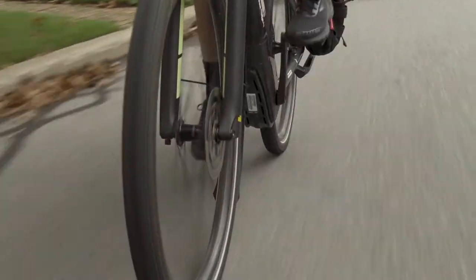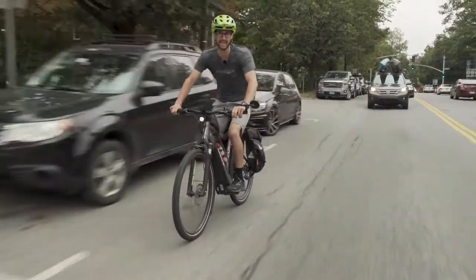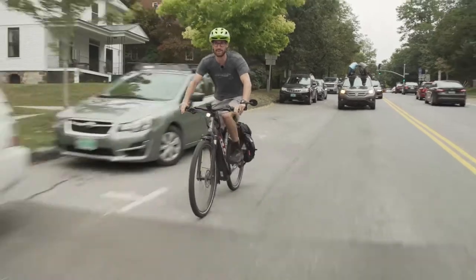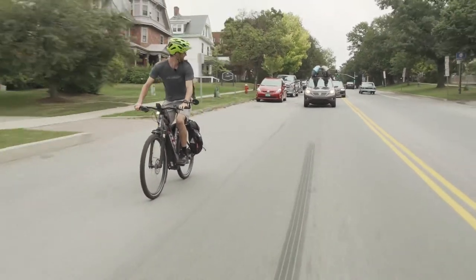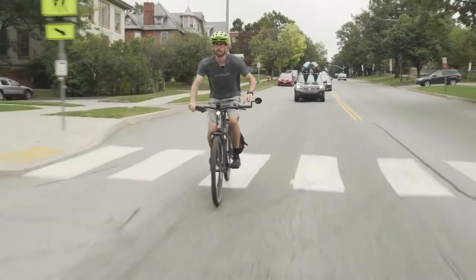You'll notice on an e-bike that you can generally carry a higher average speed. So when you're riding in traffic, it's actually safer to take the lane and ride with traffic versus on the side. Always make sure you check and signal before moving over.